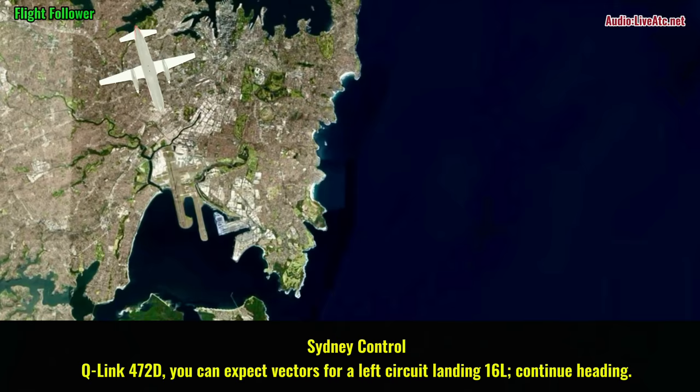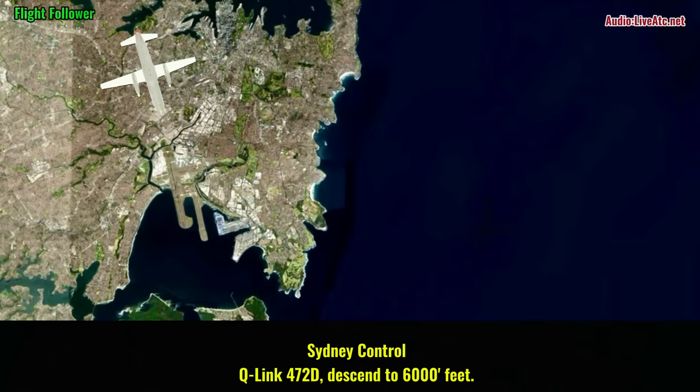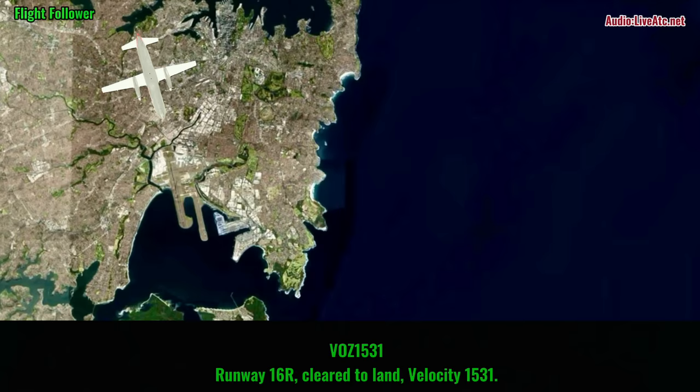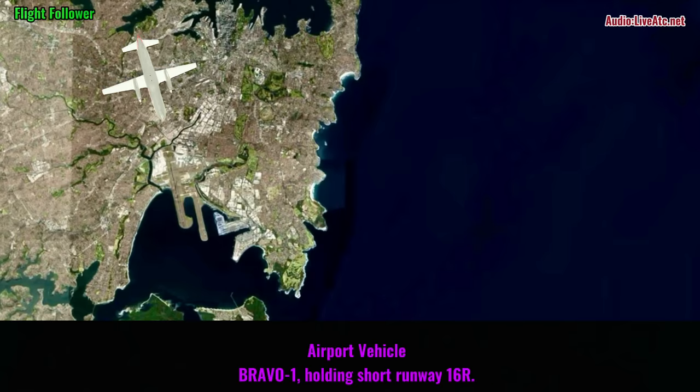Q-link 472 daughter, you can expect vectors for a left circuit, landing 16L, continue heading. Q-link 472 daughter, descend to 6000 feet. Descend 6000, Q-link 472 daughter. 6508, land 126.331. Hold it short runway 126.3.